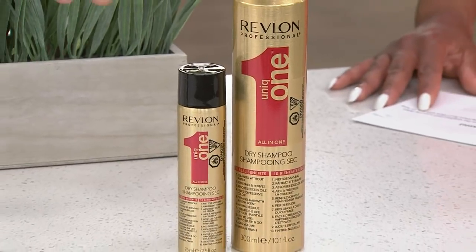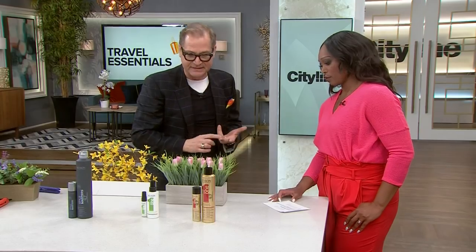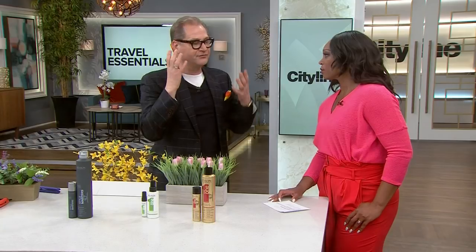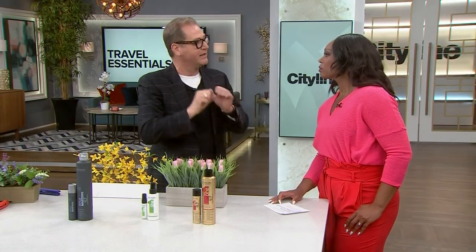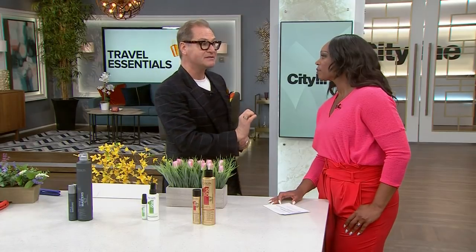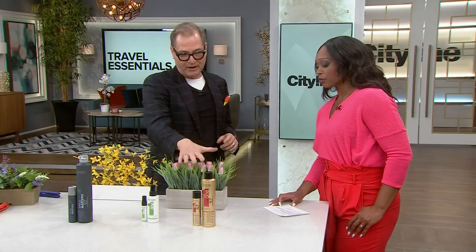This is Revlon's Unique One dry shampoo. It is good for every hair texture and every ethnicity. If you have flat hair, it'll pop it up. If you get a little grease from sunblock, it'll dry it out. If your hair smells — remember some places people still smoke — it'll refresh it completely. Throw the travel size in your bag and everyone in the family can use it.